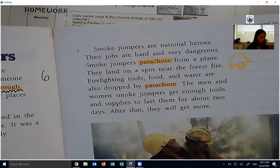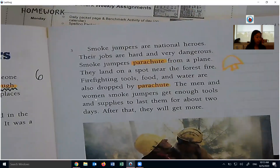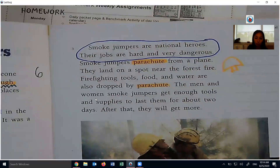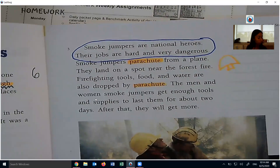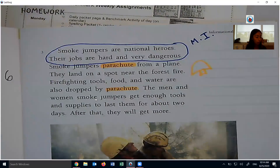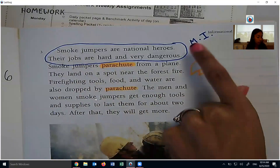The questions again were: what is the main idea? The main idea is telling in a sentence or two what the entire piece we just read is mostly about. I really liked the introduction to paragraph three — I think that summarizes this pretty well. I'm going to circle these sentences: Smoke jumpers are national heroes. Their jobs are hard and very dangerous. I think that's a good main idea. I circled these two sentences and wrote M.I. to symbolize main idea.